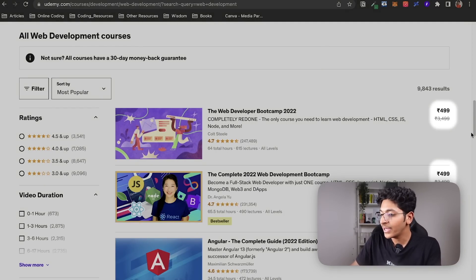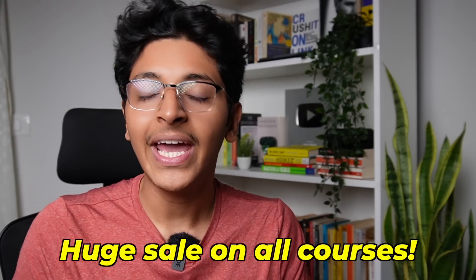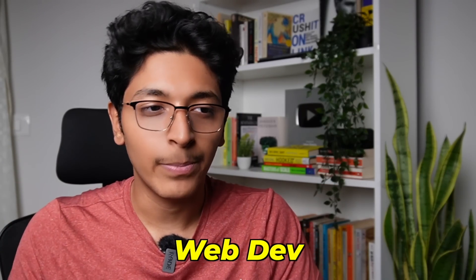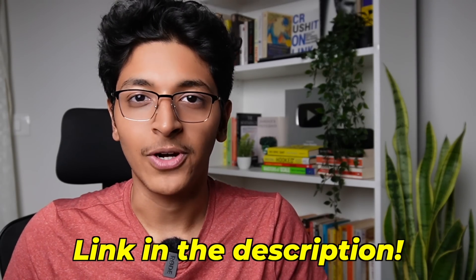Both of these courses are similarly priced — both are at 500 rupees, which is a great budget-friendly way to commit to something and learn it. That's the reason I love Udemy the most. Udemy is having a huge Black Friday and Cyber Monday sale on their platform from November 18 to 28, which means this is a great time to stock up on courses you've always wanted to take — whether it's app development, web development, blockchain, or anything else.